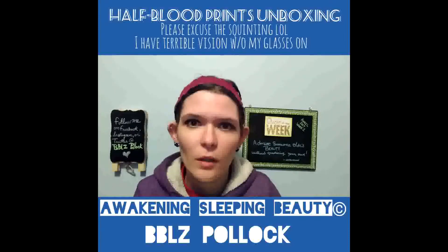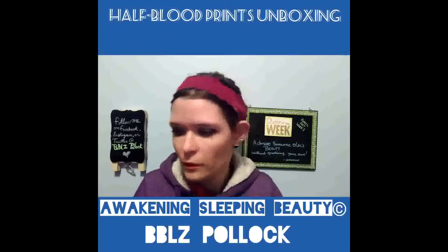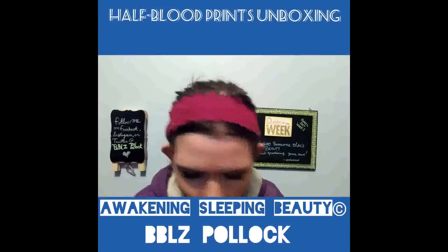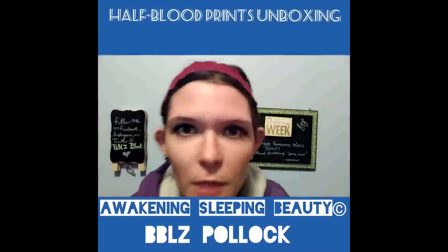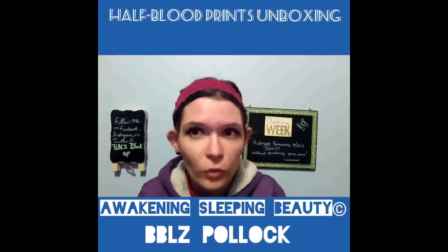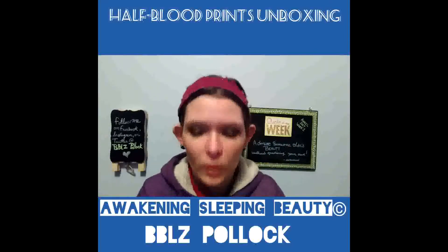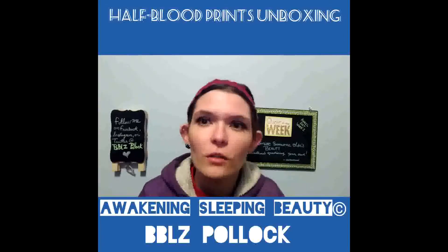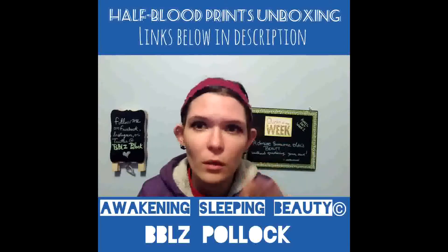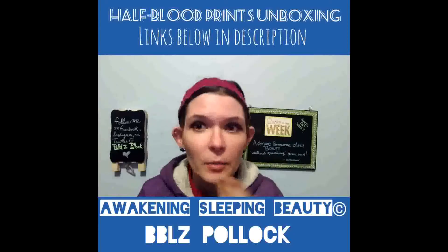In the links in the description I'll have links to the site for Half-Blood Prints. I'm not a huge fan of Firefly, so I have an extra calendar, sticker, and print — probably two prints for you guys. Keep in touch with my Pay It Forward Wednesdays videos at the end of the month, where I select two to three people. The video will describe how to apply, and you guys can get a chance to get some of this stuff.